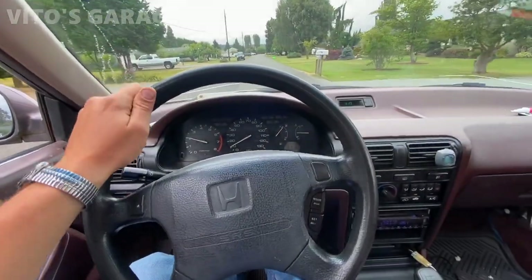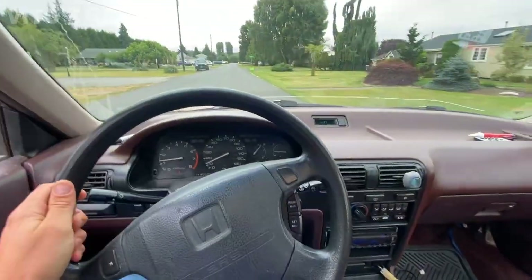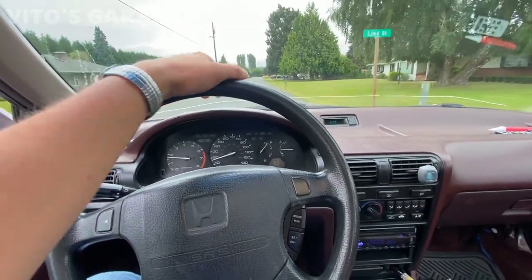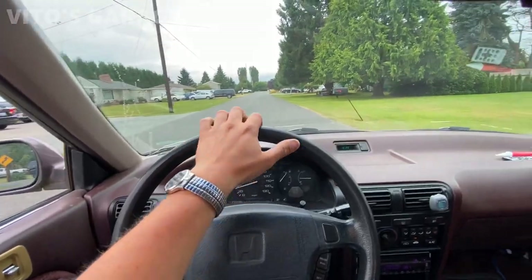I'm driving this 1992 Honda Accord - pretty sweet car. It needs a lot of work but it's an amazing machine. I'll clean it all up, make it nice, and get it ready for resale. I'll show you the outside really quick very soon.